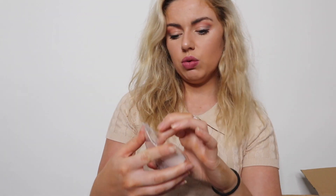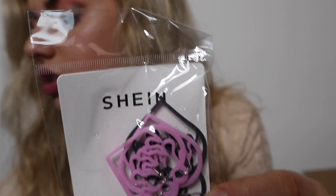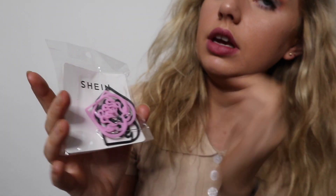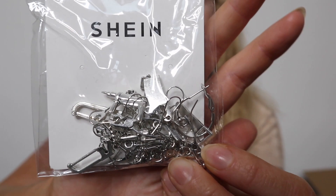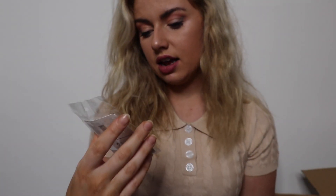I got some earrings — massive love hearts with a flame design, black and pink. Then I also got these earrings with saws, hammers, knives, pliers and stuff on them. They are pretty sick and actually kind of cool for Halloween.